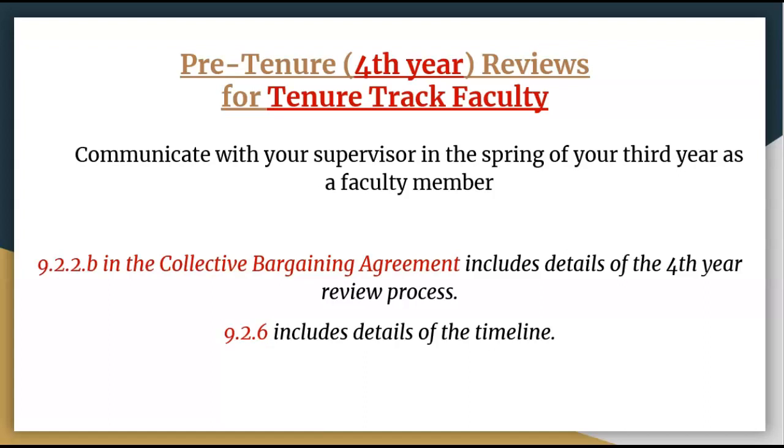It's important to note that fourth-year reviews happen during your fourth year of employment. Your dean or director should have your fourth-year review date on their radar, but make sure to communicate with them in the spring of your third year regarding your upcoming fourth-year review. This will ensure that you're included on any emails your dean, director, or provost sends out related to comprehensive reviews at your university. CBA Article 9.2.2.b on page 24 covers fourth-year review requirements, and 9.2.6 on page 29 covers the timeline for each step in the review process. The CBA is linked below in the video description.